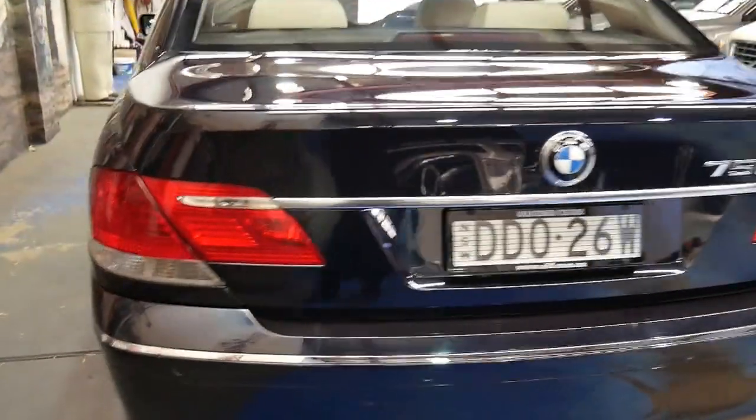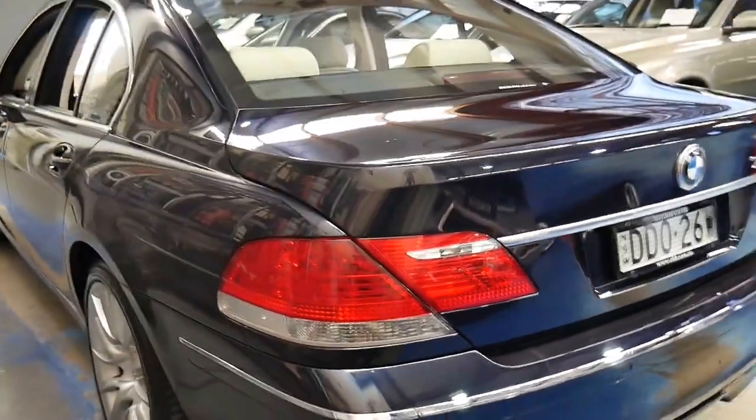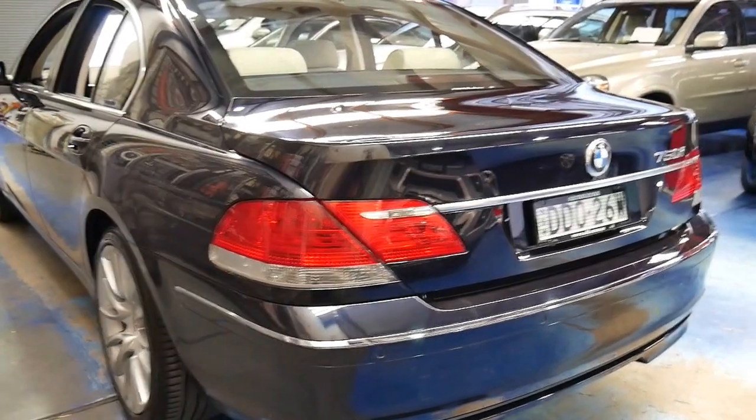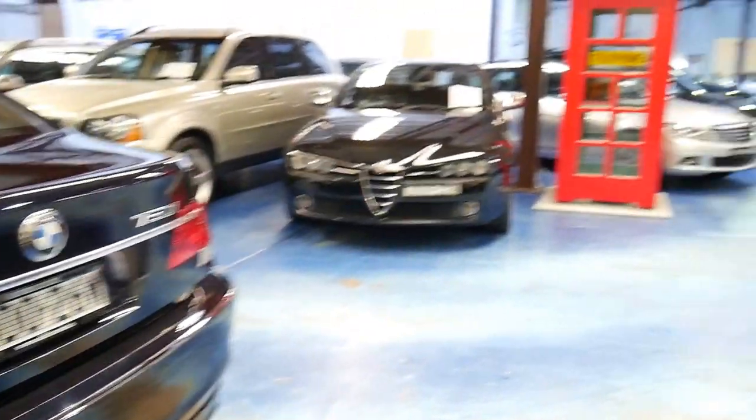Thank you for taking the time to watch our video. We're very proud to offer you this BMW 750i at the Old Timer Centre. Thanks again for watching.